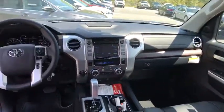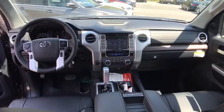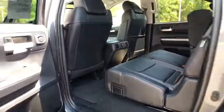Tow hitch, keyless entry, leather-wrapped steering wheel, Bluetooth, adjustable steering wheel, power steering, floor mats, hard disk drive media storage, four-wheel drive, cruise control, auto-dimming rear-view mirror.